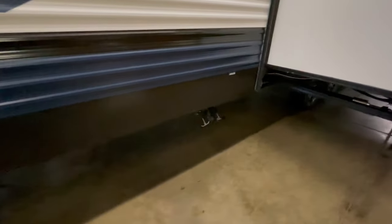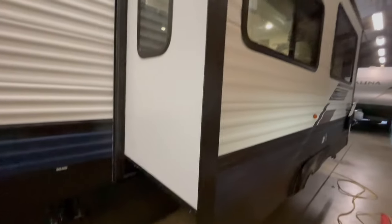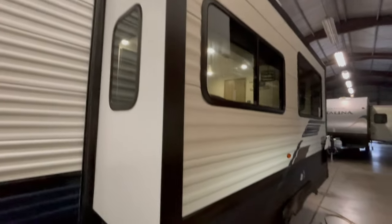In front of the main slide-out are your dumps for your gray and black water. The slide-out features a U-shaped dinette and a jackknife sofa. Underneath one side of the U-shaped dinette you have outside storage access. Behind the slide-out you have your 50-amp power cord inlet, and that cord is fully detachable.